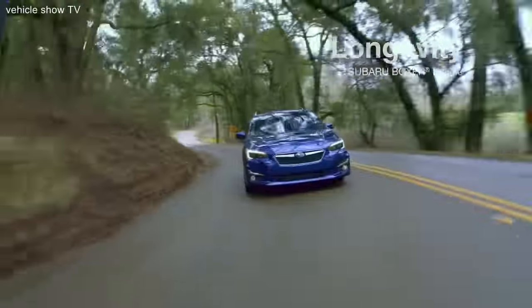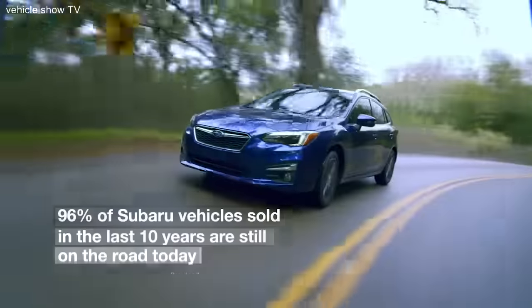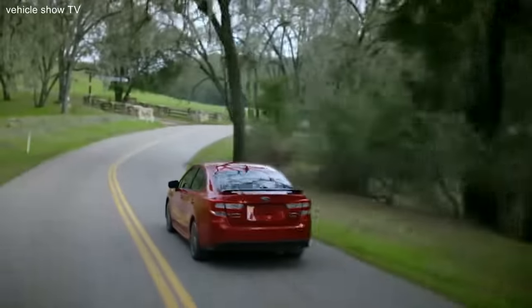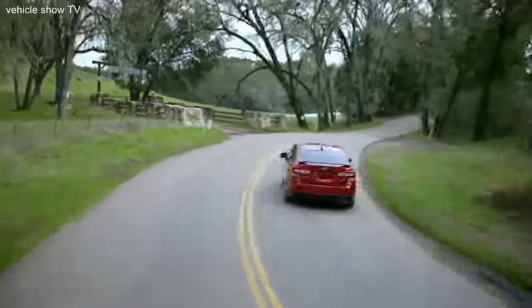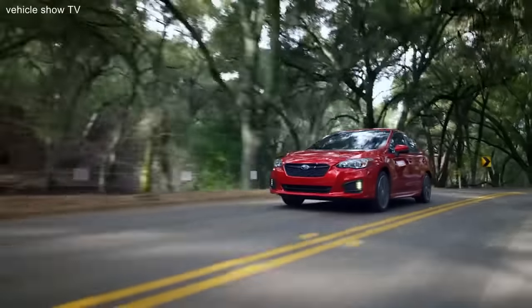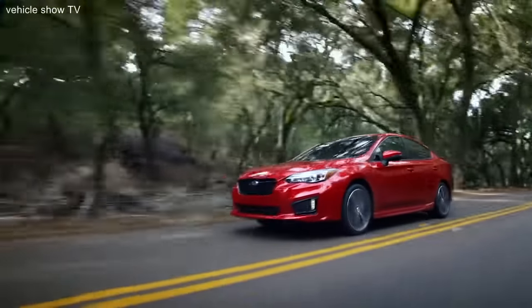These days, Subaru vehicles are getting noticed for not only their durability and reliability, but also how well they drive. It's an enviable reputation due, in large part, to the Subaru Boxer engine. It's what you'll find under the hood of every Subaru, and what makes every Subaru so special.